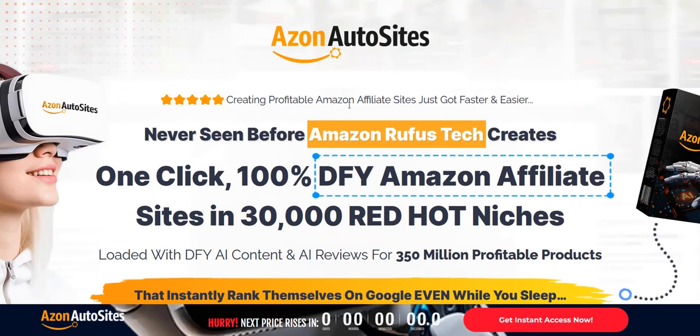Thanks for checking out my Azon Auto Sites review. All the best, guys, and speak soon.